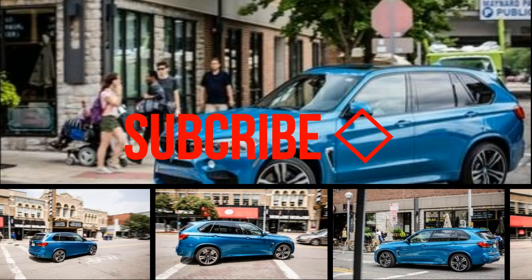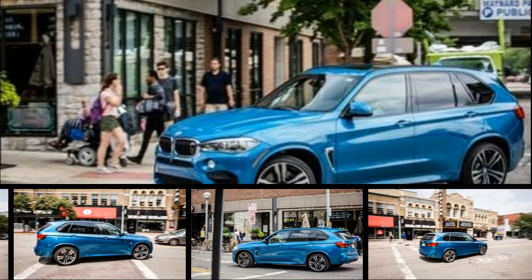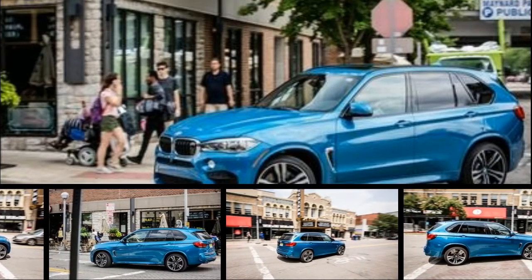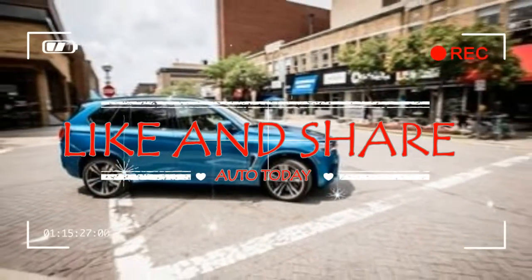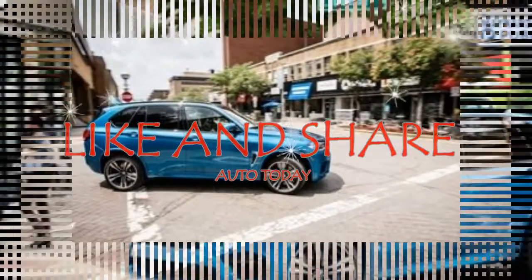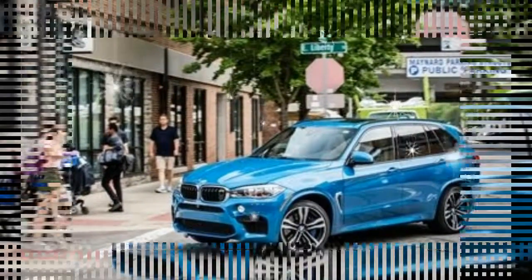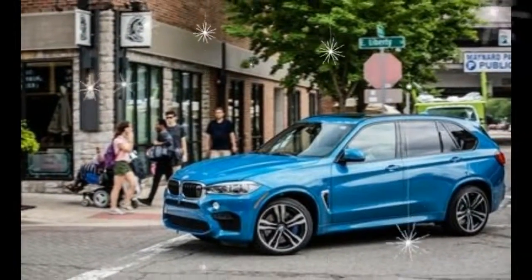There are few things quite as anodyne as a midsize luxury SUV. As a breed, they can be eye-catching or they can blend into the landscape, dynamically thrilling, while others are largely unengaging, or highly practical, but not exciting. Then there's the BMW X5 M. It's nearly twice as expensive as an entry-level X5, but it's also at least twice as much fun.